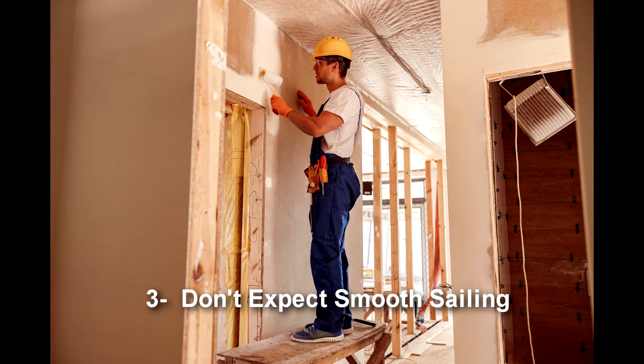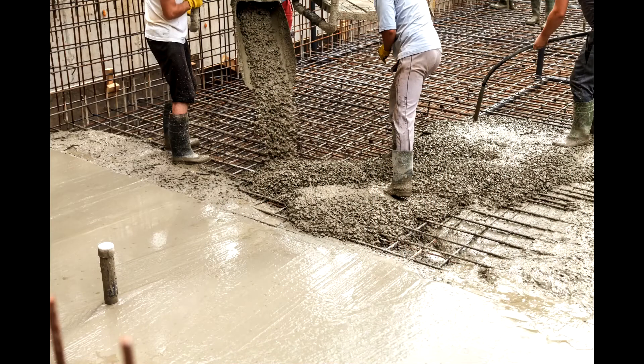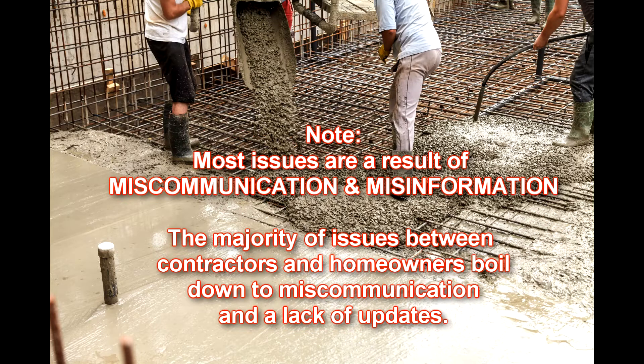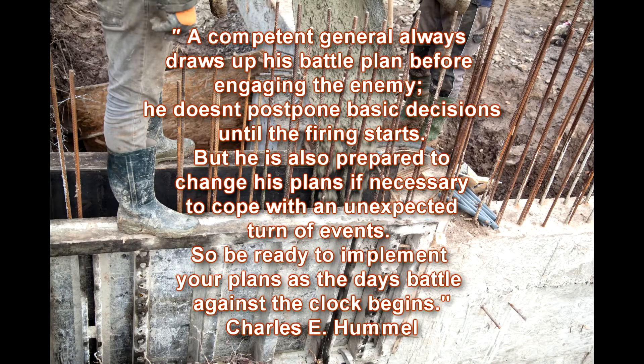Number three: don't expect smooth sailing. Just because you see the property and think you only need to do a few things, don't expect it to go smoothly. There are processes that have to take place in the Dominican Republic. Materials cost money and prices are going up. Contractors are sometimes difficult to work with — if you don't find the right ones, they can disappear or change. You're going to have to be prepared for contingencies that may pop up in the process of fixing up that particular property.